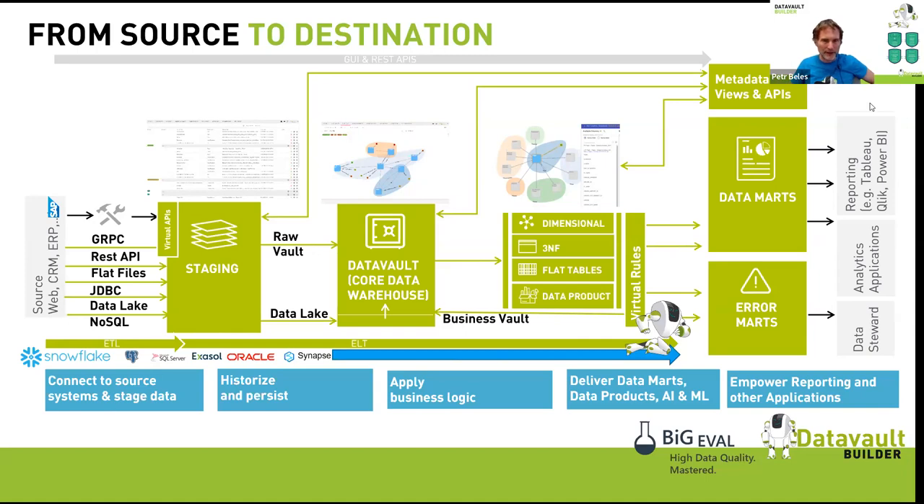At every layer we generate metadata freely available through the database and REST APIs — linking to data catalogs and testing tools like BigEval. BigEval can test the core uniqueness of hash keys, business keys, results of virtual rules, staging success, and data type formats, accessing all layers through the metadata we deliver.